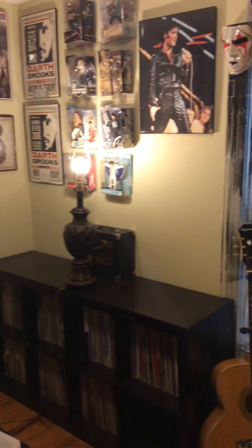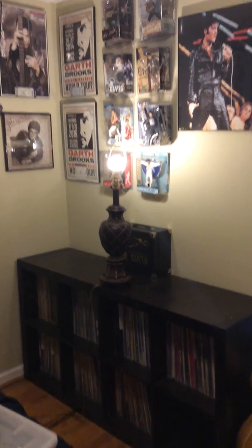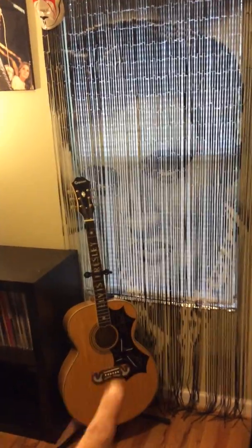If I step back again, this is where I keep all my records in there, which we're about to get to. But let's talk about right here — this is my Elvis replica guitar. You guys have probably seen that guitar Elvis used.